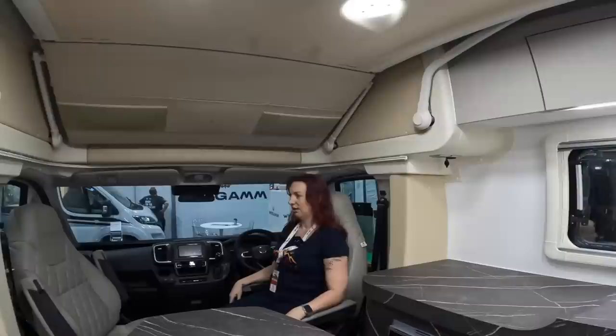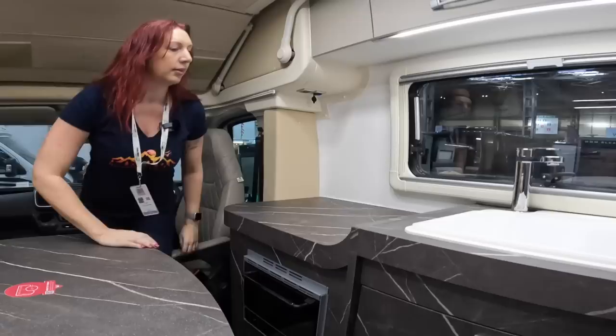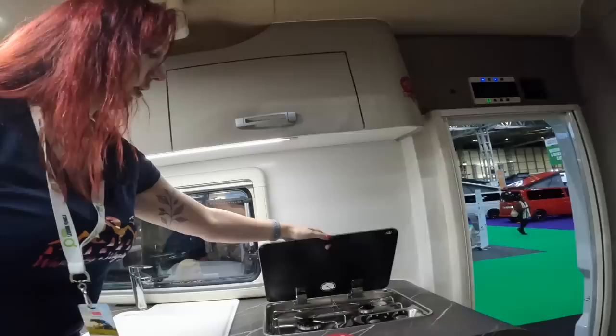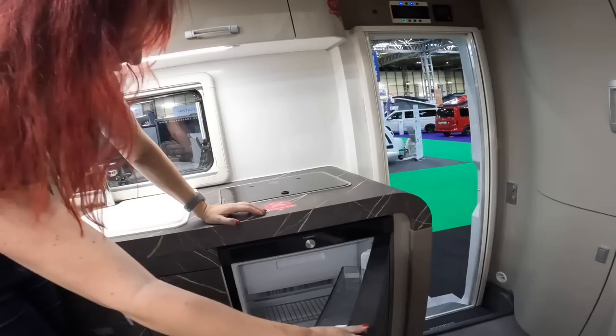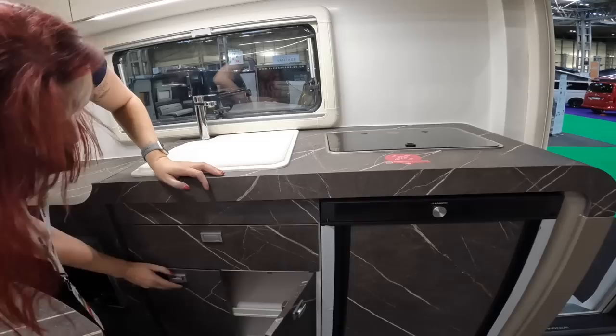I don't think I've ever been in a Wingamm before. In the kitchen area you've got a little grill, a humongous sink — you could wash your dog in it — a two-burner gas hob, a small fridge freezer, and several bits of storage underneath. There's one enormous cupboard, which is neat — normally they split them into two, but this makes it much more practical for bigger pans.